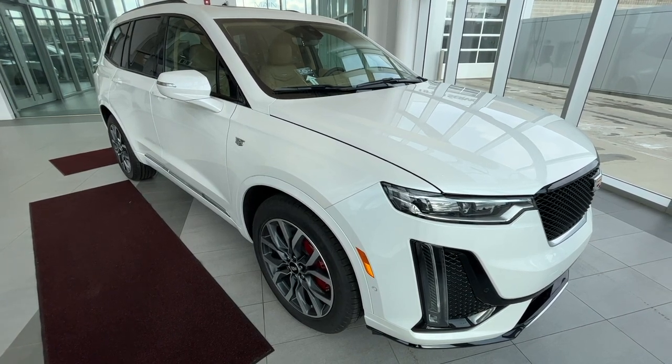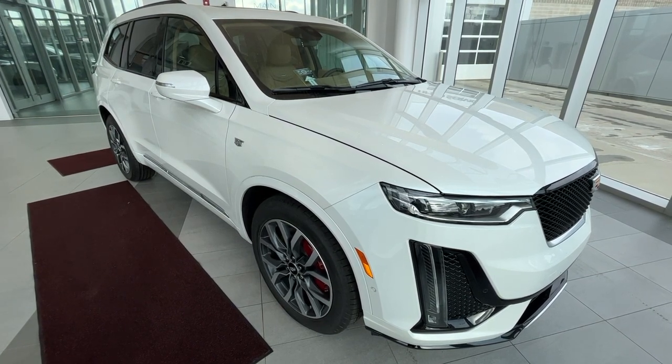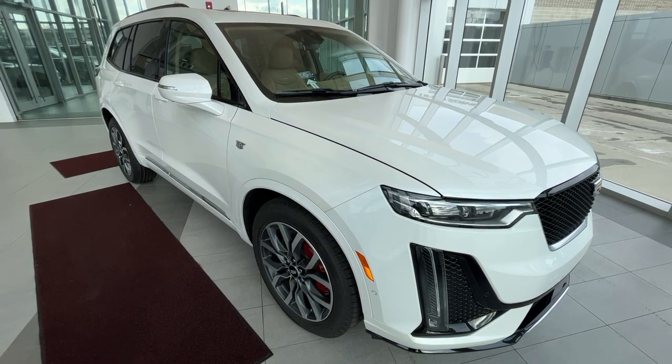This vehicle comes equipped with heated and cooled front seats, heated rear seats, heated steering wheel, panoramic sunroof, navigation, wireless charging, and a Bose audio sound system.